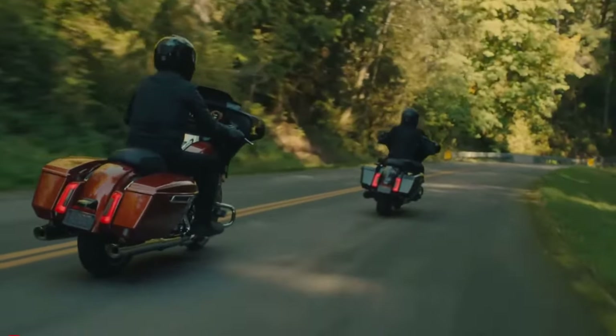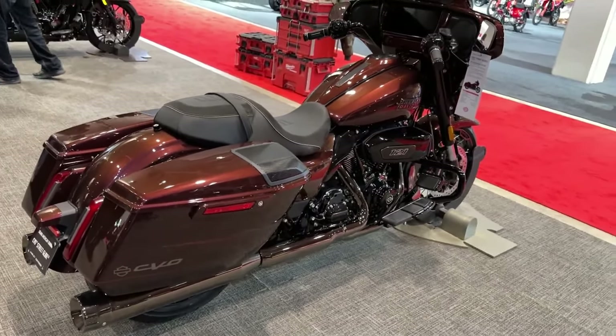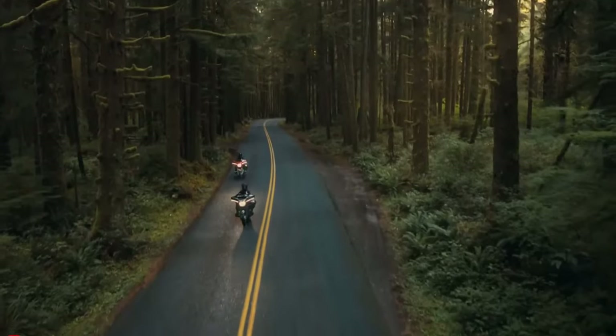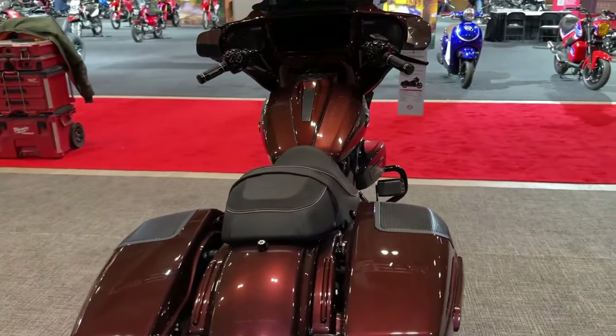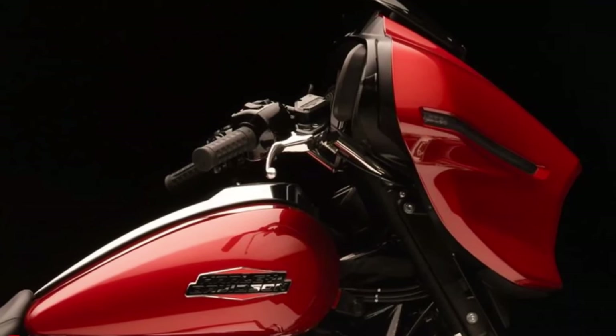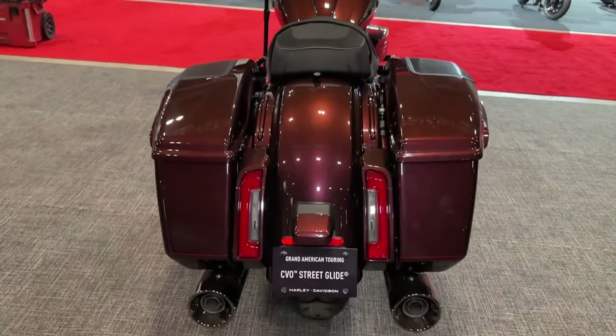Harley-Davidson has integrated wireless connectivity features into the CVO Street Glide, allowing riders to stream music, make calls, and access smartphone apps without distractions. Equipped with advanced LED lighting technology, the CVO Street Glide ensures maximum visibility for both the rider and other motorists on the road.